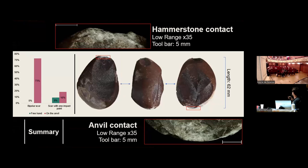In summary, almost all cores show bipolar scars. This ratio is totally reversed on the flakes, because if the active impact and passive impact do not clash, the detachment can come from the hammerstone contact or from the anvil contact. At the end it is very indistinguishable — is it really bipolar or is it really freehand?